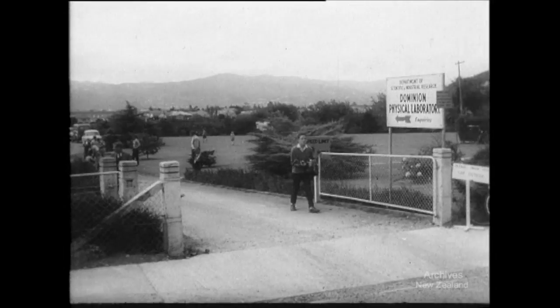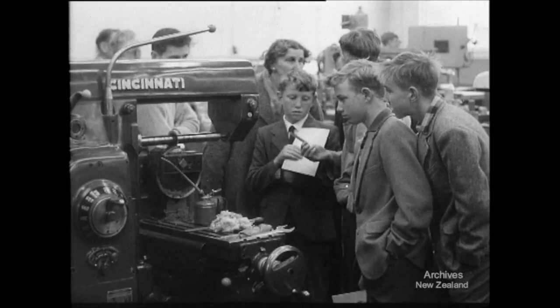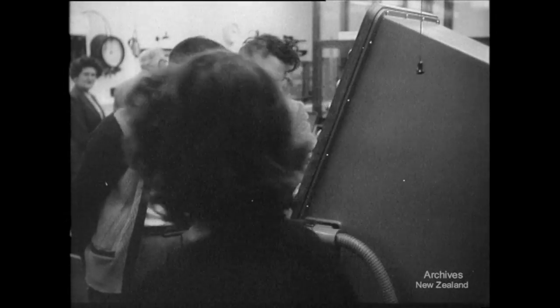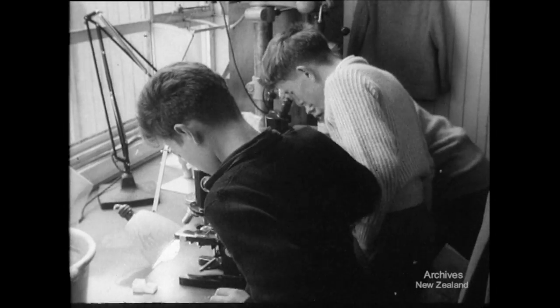What is a solar heater? How is the force of wind measured? The answers to these and many other questions have been found by the 1,500 people who recently took the opportunity of visiting the Dominion Physical Laboratory at Gracefield, Lower Hutt.